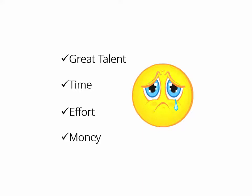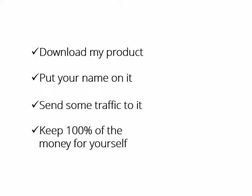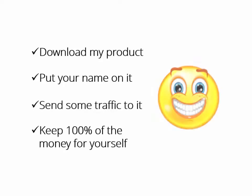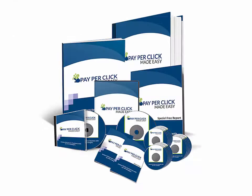What if someone who had the expertise, the time, even the money to do it all for you says: 'Hey buddy, download my product, put your name on it, send some traffic to it, and keep 100% of the money for yourself — it's yours, have fun.' Wouldn't that be great?